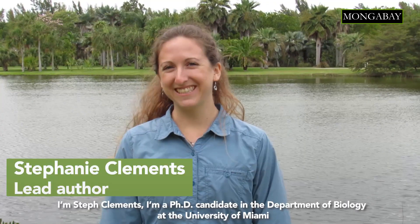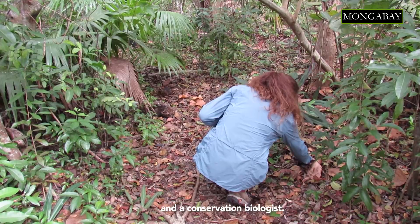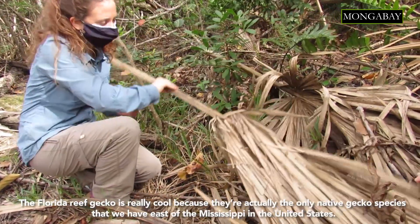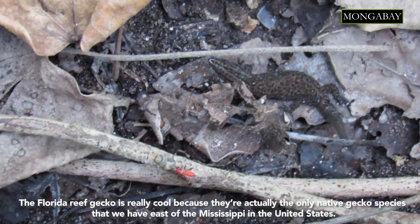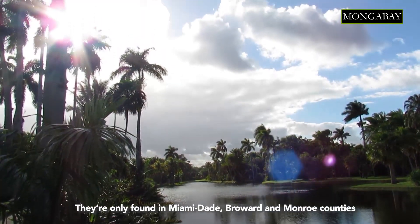I'm Steph Clements. I'm a PhD candidate in the Department of Biology at the University of Miami and a conservation biologist. The Florida reef gecko is really cool because they're actually the only native gecko species we have east of the Mississippi in the United States. They're a unique component of our South Florida fauna.